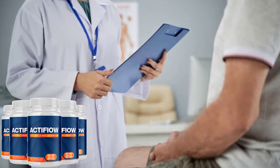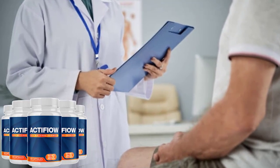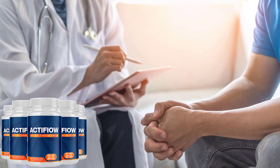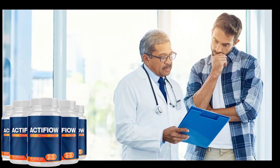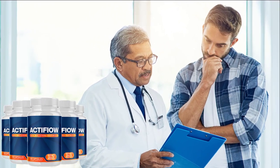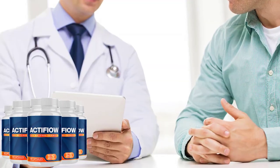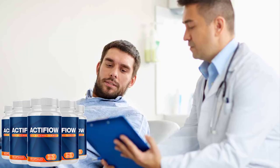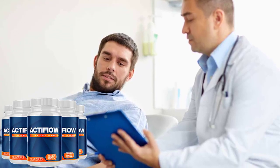Active Flow Prostate Formula is making a lot of success in the market and it has been catching the attention of several people on various social networks. You can only read about Active Flow Prostate Formula and its benefits all over the internet. But does Active Flow really work?